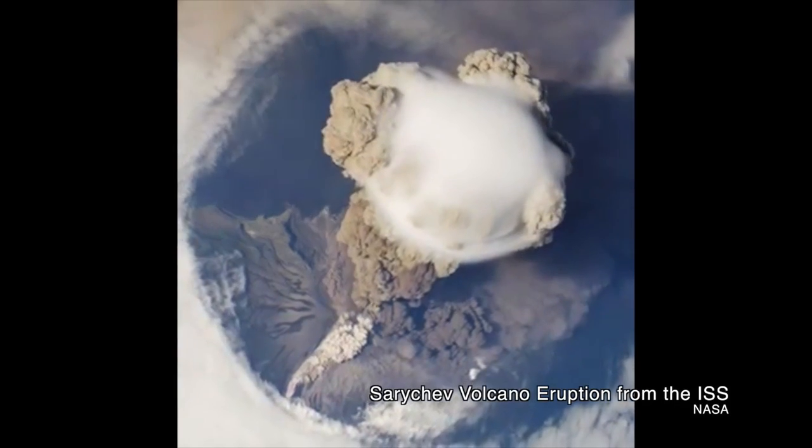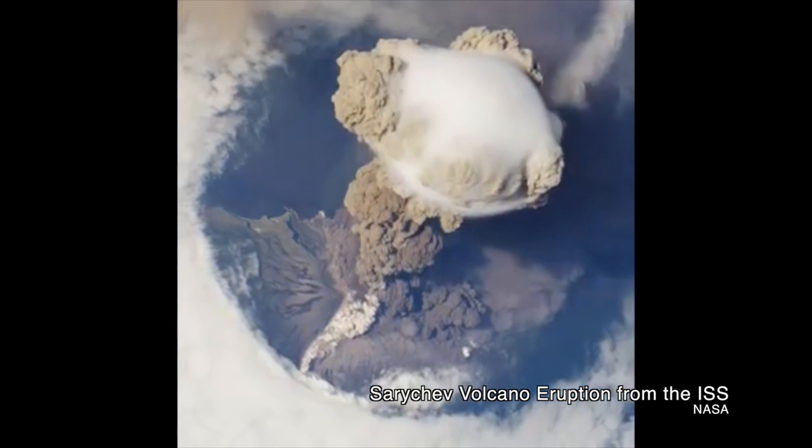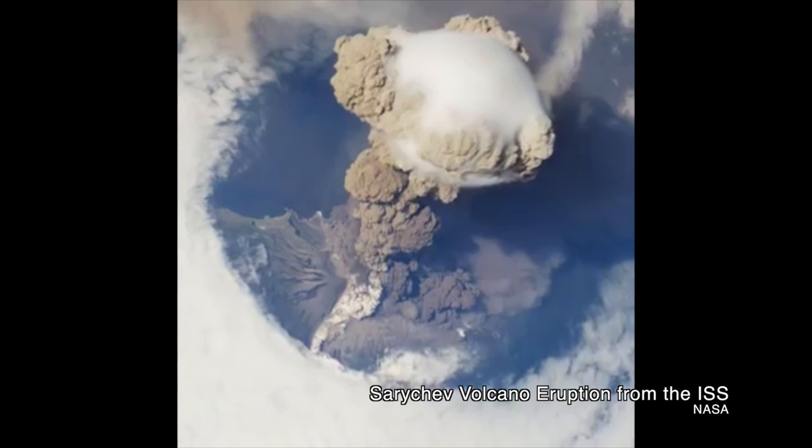On Earth, volcanoes spew hot lava, volcanic ash, and gases from a subsurface magma chamber, coating the surrounding land with a scorching layer of magma that eventually cools.